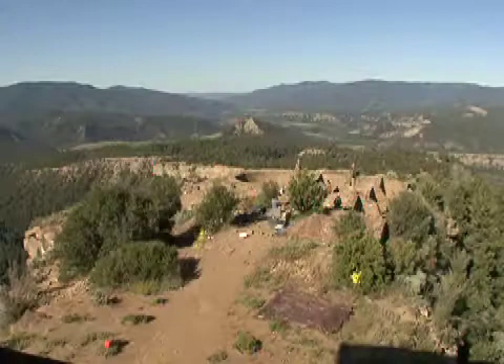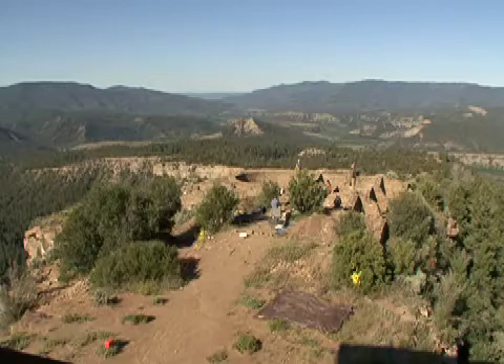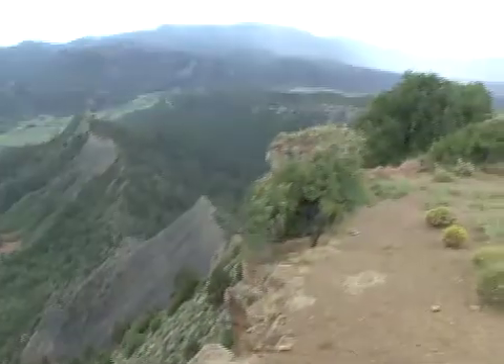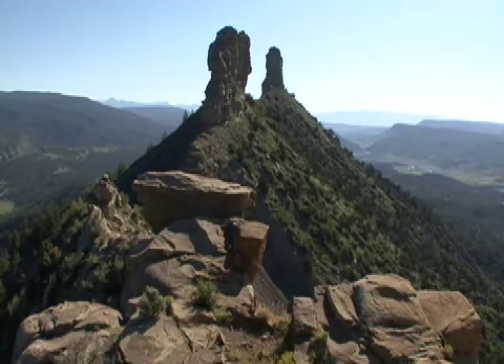This is the northeasternmost by far of all the Chaco outlying great houses — Chaco Outliers. Chimney Rock is unique in several ways: location, location, location — atop this very, very high sandstone ridge looking out at Chimney Rock and Companion Rock, those twin towers out at the end.